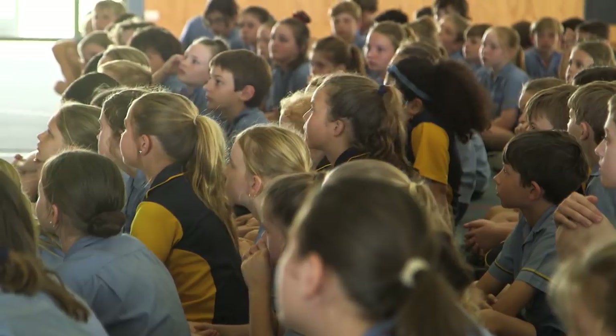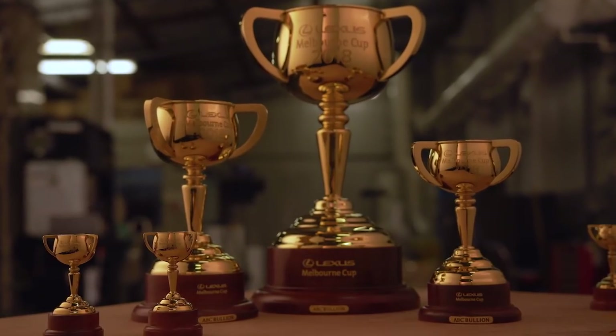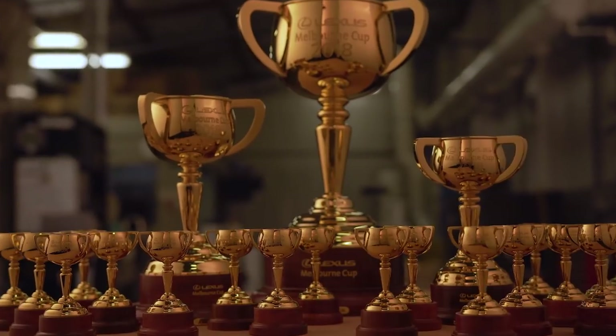There's not just one Melbourne Cup either. There's actually 58 — for the trainer, the jockey, the strapper, the breeder, the starters, and the Melbourne Cup Tour. So yeah, just a bit of pressure.